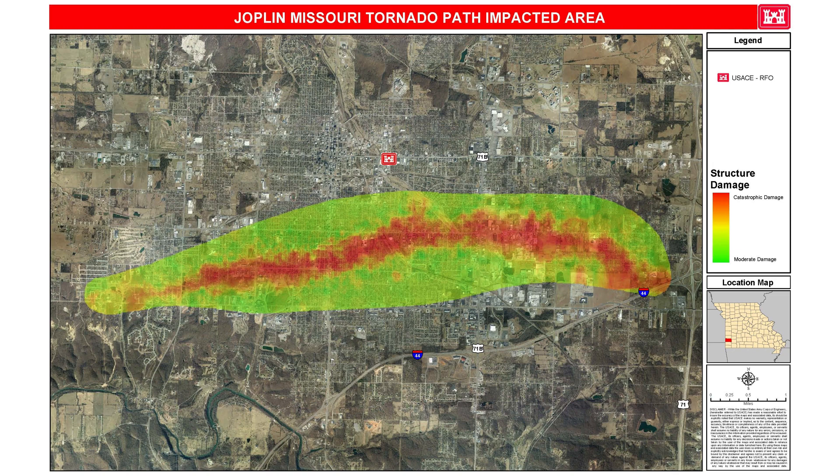Here you can see a map of the destructive path of the tornado. At its widest, the EF5 tornado was a mile wide. The green on the map shows the moderate damage caused by the tornado, while the red shows the catastrophic damage caused by the EF5 portion of the tornado.